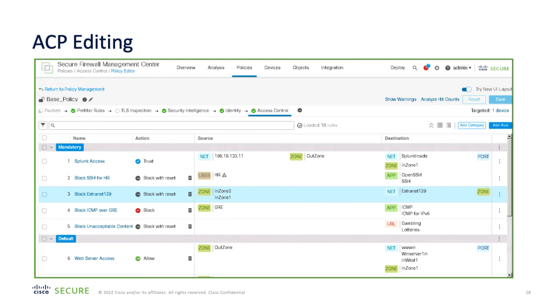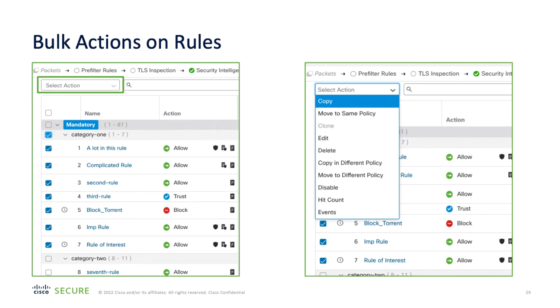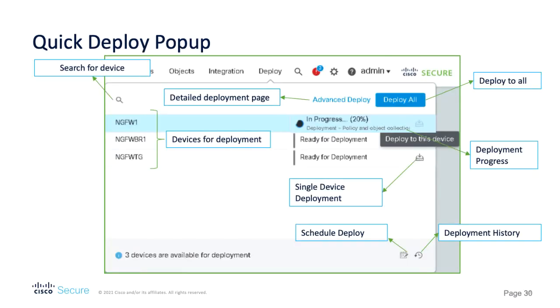The new design makes it much easier to see the action being applied to a rule, as well as grouping the matching criteria together in a single source/destination view. The traffic flow indicator across the top of the policy gives you a visual idea of where in the flow process your rules take effect. A new selection option and drop-down action menu provides an even easier way of applying the same action on multiple rules, saving you time and effort. Once you've made your changes and saved them, a new deploy pop-up window speeds up the time taken to apply your policy to the target device or devices. Within two clicks you can deploy to everywhere or to individual devices, as well as get quick access to deployment histories and schedules.